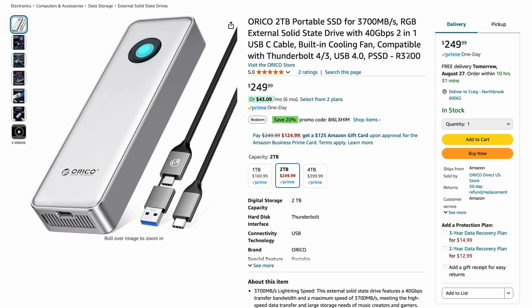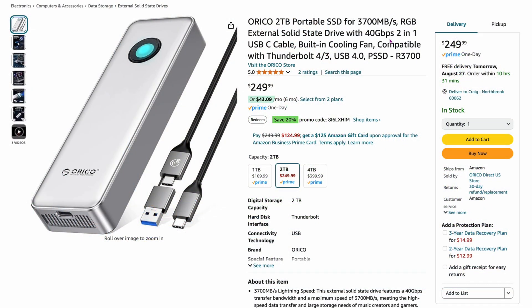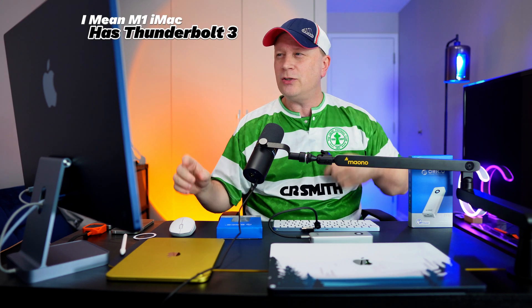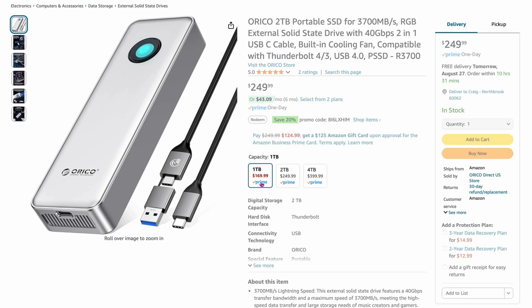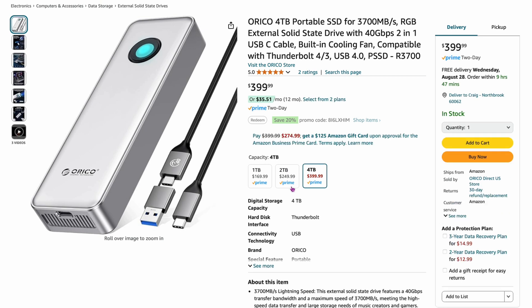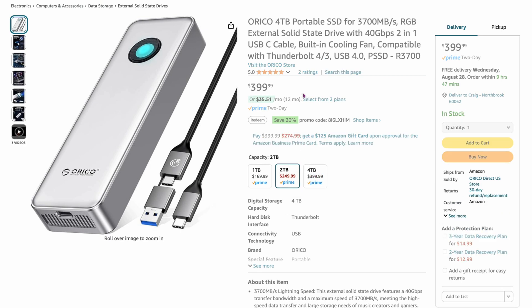It does have some cost to it. Let's take a look at Amazon. The two terabyte version I have right here is $249. It's claiming up to 3,700 megabytes per second — that's really fast. This is Thunderbolt 4, backwards compatible to Thunderbolt 3. I tested it on an M1 iMac and an M2 MacBook Air. The one terabyte is $169, and the four terabyte is $399.